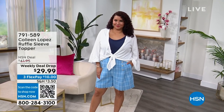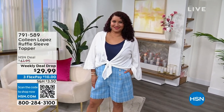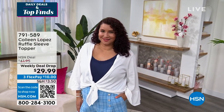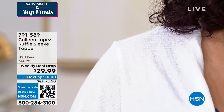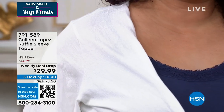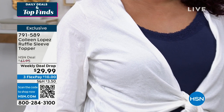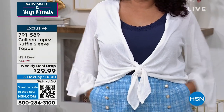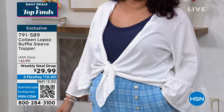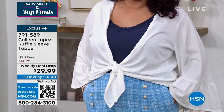You're going to find some of the best deals all day in this next hour. My name is Valerie Steppen. I love some fashion from the one and only Colleen Lopez. I've got a weekly deal drop before you. If you want to jump in and get started on her ruffle sleeve topper — how many of you love something that's lightweight, feminine, dainty, that gives you a little bit of arm coverage but also has a little pizzazz and some sass?